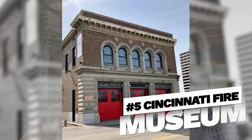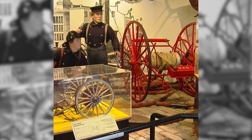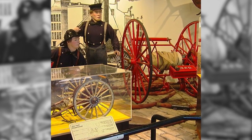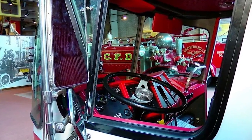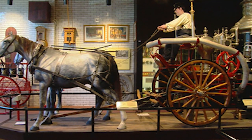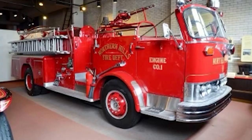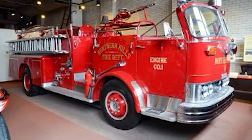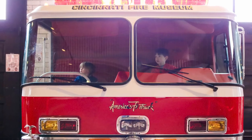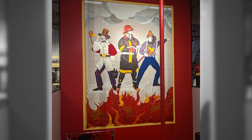Number five, Cincinnati Fire Museum. If your kids are fascinated by firefighters and fire trucks, a visit to the Cincinnati Fire Museum is a must. This unique museum showcases the history of firefighters and offers interactive exhibits that allow kids to experience what it's like to be a firefighter. Kids can climb aboard antique fire trucks, don firefighter gear, and even slide down the firehouse pole.